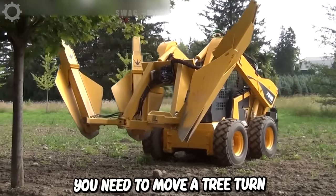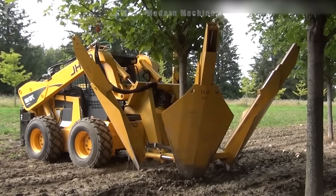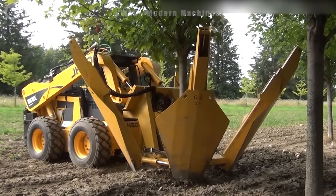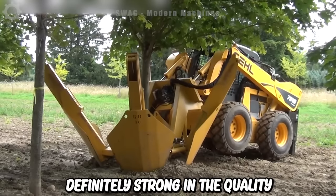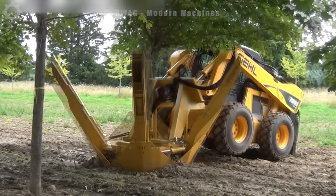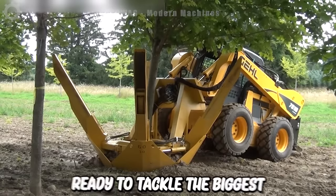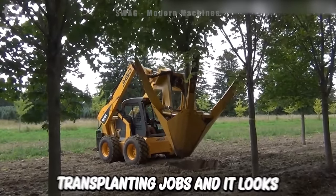When you need to move a tree, turn to the experts. When professionals need spade trucks, they turn to the Dutchman. This is definitely strong and the quality can't be beat. The company's experts have unveiled a new line of truck shovels, ready to tackle the biggest or smallest tree transplanting jobs, and it looks impressive.